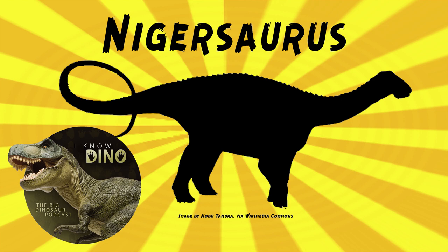The type species is Nigersaurus taqueti. Fossils were found in a 1965–1972 expedition by Philippe Taquet and described in 1976, but the dinosaur wasn't formally named until 1999 by Paul Sereno and others, after more fossils were found. Sereno's team found more fossils in 1997 and 2000. They needed more material to describe Nigersaurus because the pneumaticity of the skeleton made fossils much harder to preserve. The genus name means Niger reptile, and the species name honors Philippe Taquet.